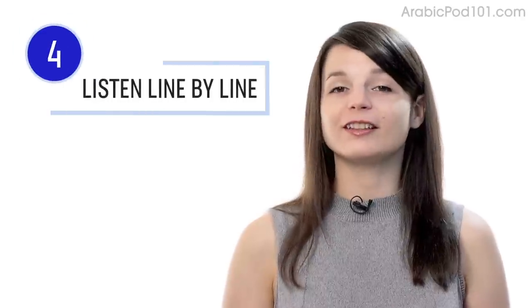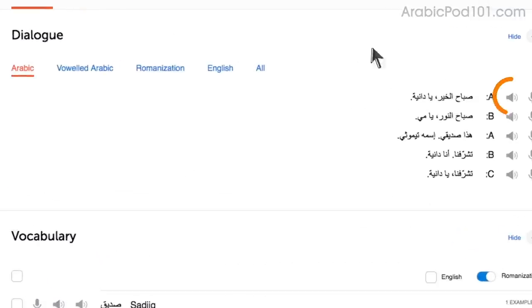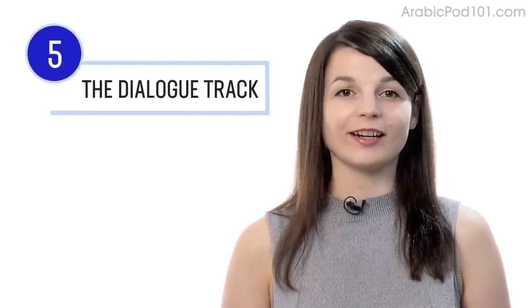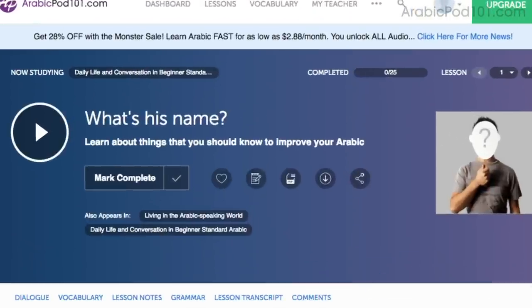Number four: listen to the line-by-line breakdown with the dialogue study tool. What makes this tool so powerful is you can listen to each line individually and replay it as much as you want until you understand every single word — useful for mastering fast conversations. Number five: listen to the dialogue track. The dialogue track gives you the conversation in the target language only, with no translations, and you have this tool in every audio lesson.